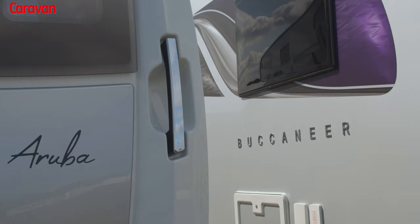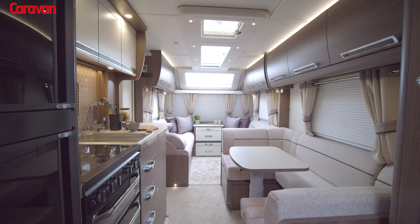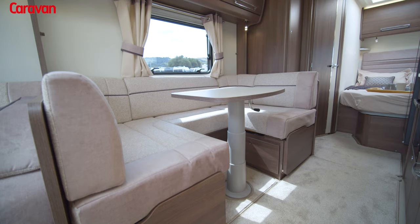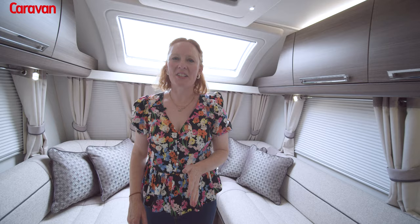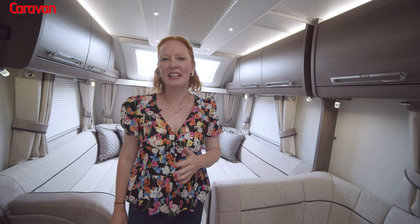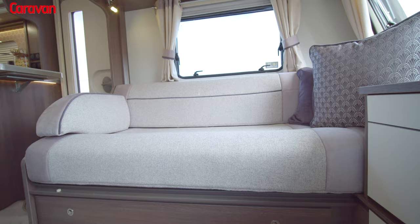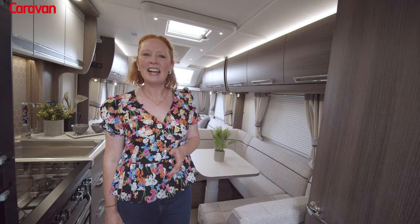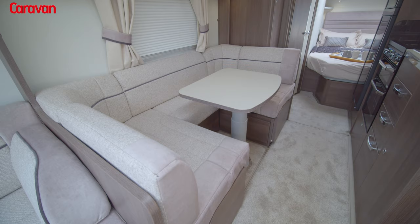The Aruba is the ultimate family caravan — it's a six-berth with plenty of space for everyone, including parents and kids to spread out and make the most of being on holiday. Anyone who's ever toured with children, and especially in the rain, knows the importance of everybody having their own space to relax. That's why I love this caravan. The front lounge area is perfect for parents to have a cup of tea or coffee, and the side dinette is the ideal space for children, with all their gadgets and preferably headphones.